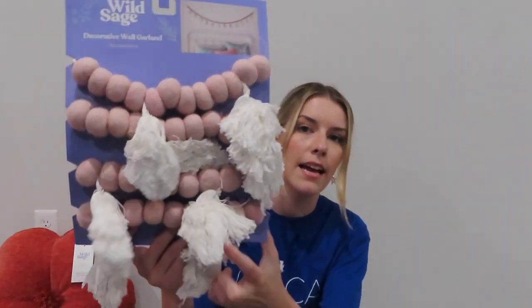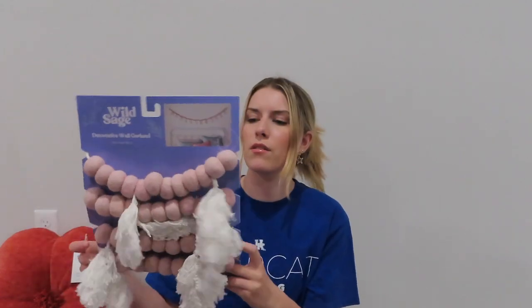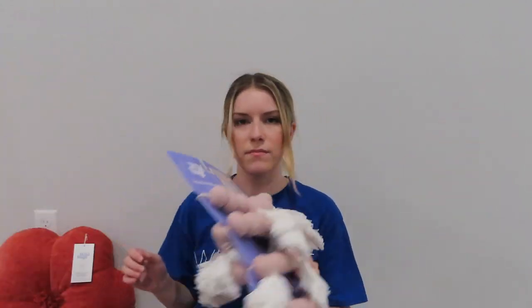I also picked up this set of garland — it's like pink balls and it also has these little tassels on it. I thought this would be cute to hang above my desk, maybe above my bed or something like that. It is 72 inches long, so like six feet, so it would look good behind my bed. I just thought it was really cute. This is coming out on Sunday.